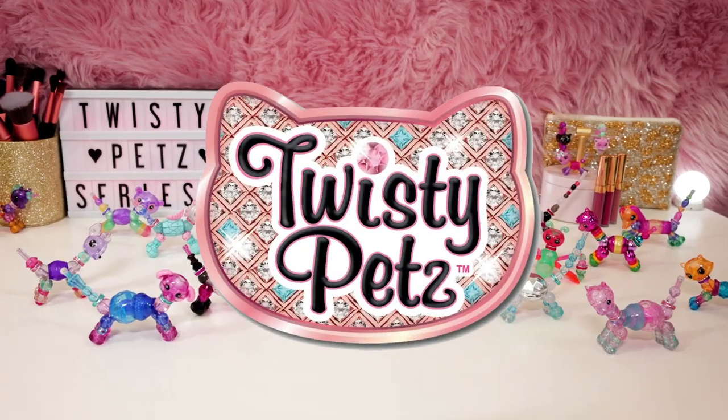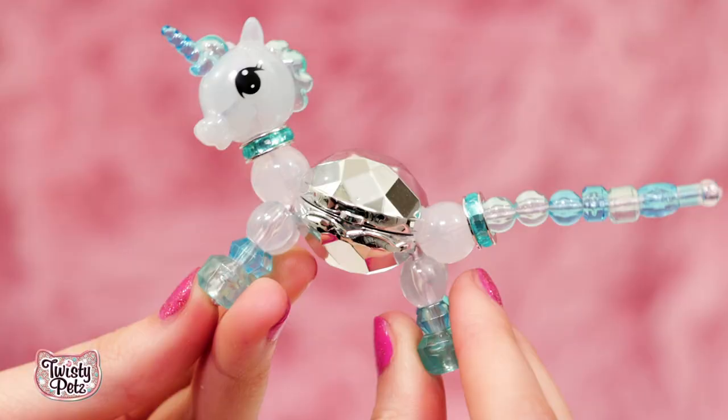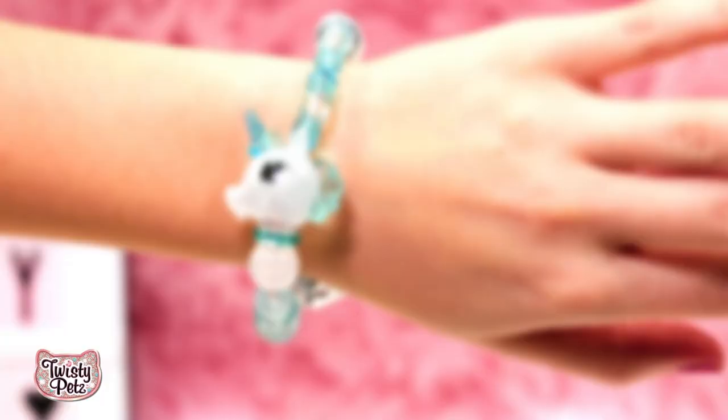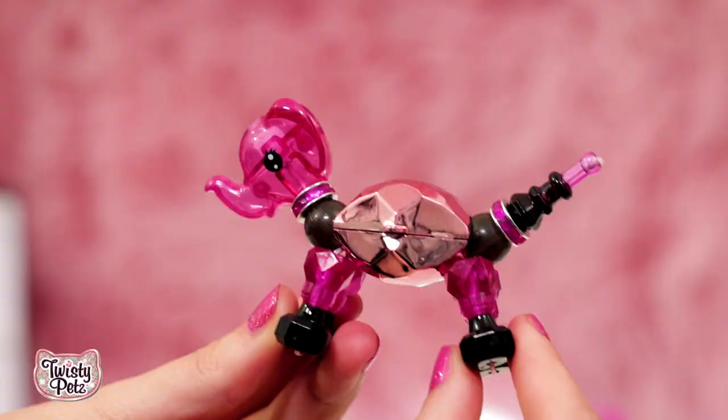Hey everybody! Twisty Girl here with the fabulous Twisty Pets Series 6! Twisty Pets are the adorable pets you can turn into bracelets — bracelet and a pet? Yes and yes! Today we'll be showing you the amazing Twisty Beauty Collection — that is Twisty Nail Polish. And we're going to show you the cutest animal ever and the most awesome finish I've ever seen. Spoiler alert, there might be a French Bulldog. I'm so excited.